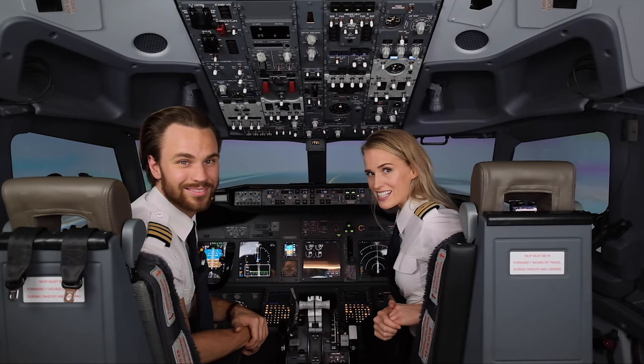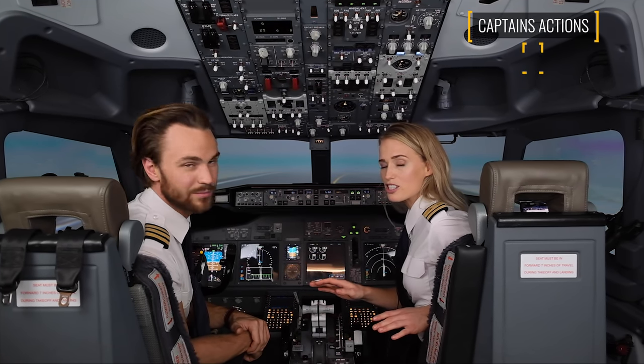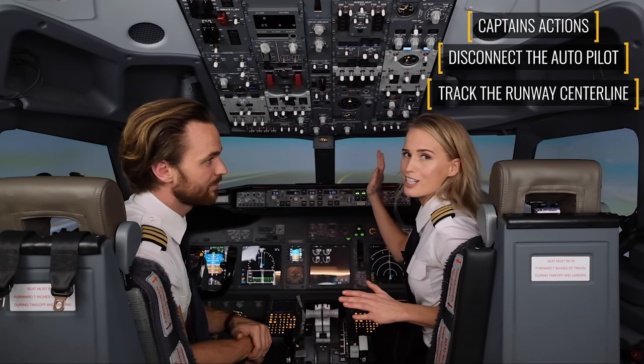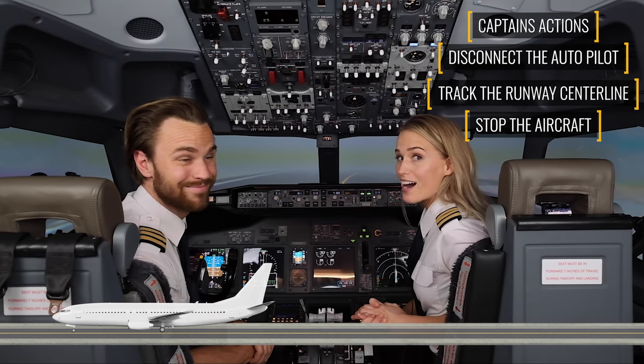So guys, that was an autoland. Really the only thing that the captain has to do is, once the main gear has touched down, disconnect the autopilot, and then with his feet steer the airplane to make sure it tracks along the center line, and then stops the airplane. That's it.